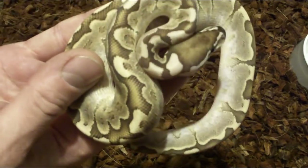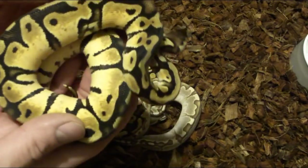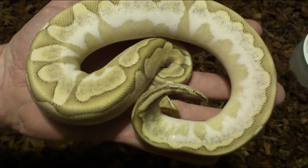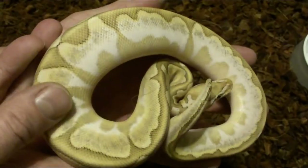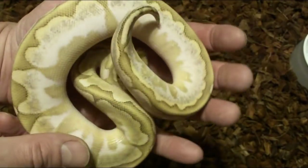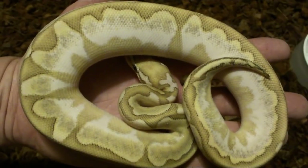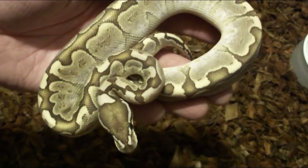If you thought that combo was amazing, take a look at this: I added bamboo, a little calico, and on top of that some beautiful pastel. Take a look at this beauty — this is what magazine covers are all about. This is a bamboo pastel calico female, and I'm really looking forward to getting this girl up to size so I can breed her back into other stuff. I'm thinking of adding caramel albino, scaleless head, or maybe a totally scaleless gene into the mix.